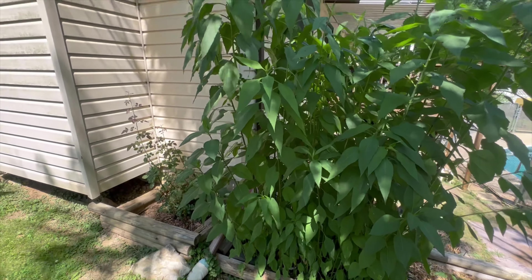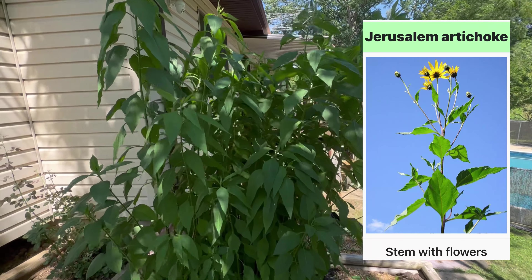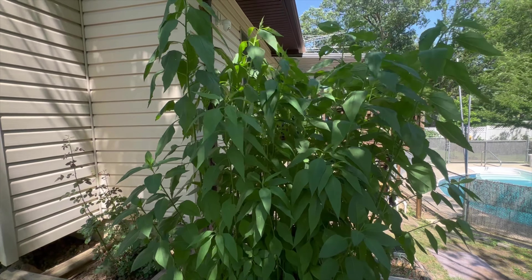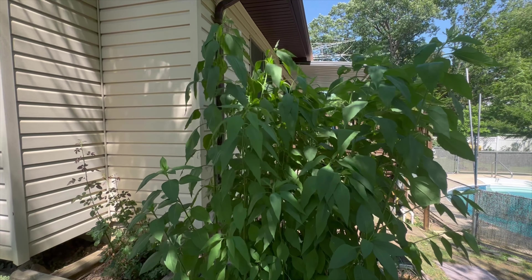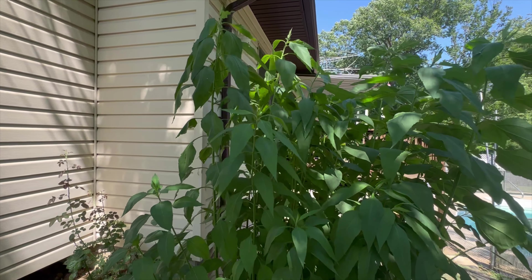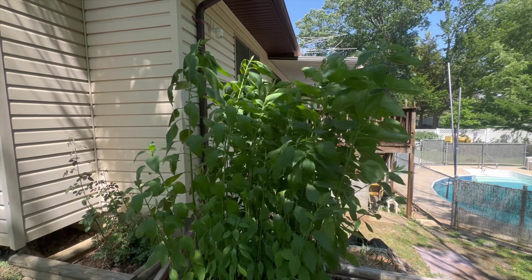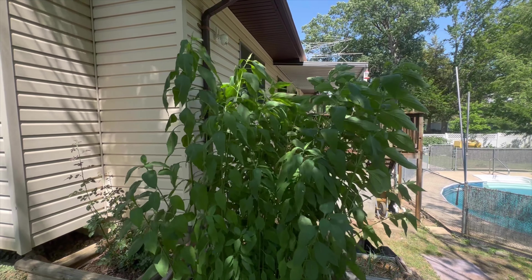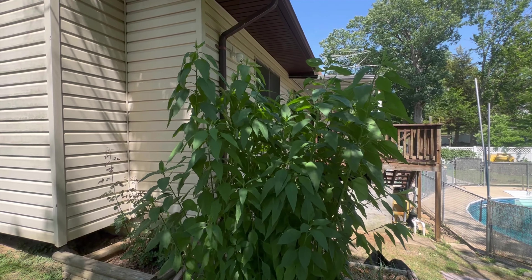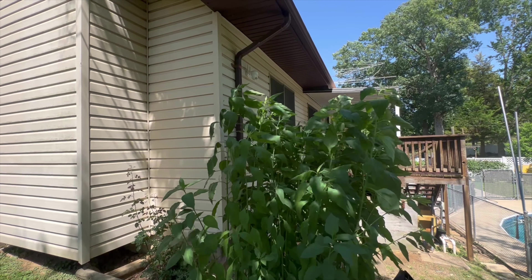These are the Jerusalem artichoke. Found out they're in the sunflower family. The Jerusalem artichoke, also called sunroot, sunchoke, wild sunflower — because they actually start blooming like a sunflower — topinambur, and earth apple. It is a species of sunflower native to central North America and is cultivated widely across the temperate zone for its tubers, which are often used as a root vegetable.